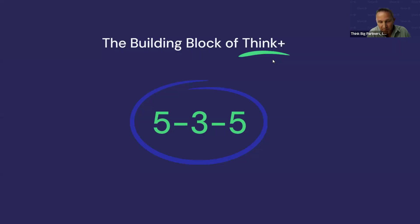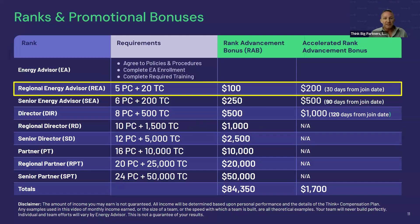The building block of this business is the 535. We have nine ranks to achieve in this business. When you come in, you come in as an Energy Advisor and you want to work very quickly to get your first promotion to Regional Energy Advisor. To get there, you need five personal customer points included in a total of 20 personal customer points, and once you do that, you'll earn $100 as a rank-up bonus.